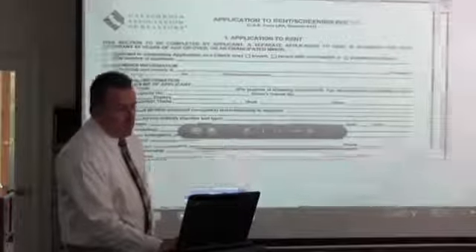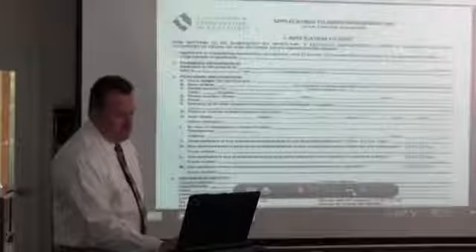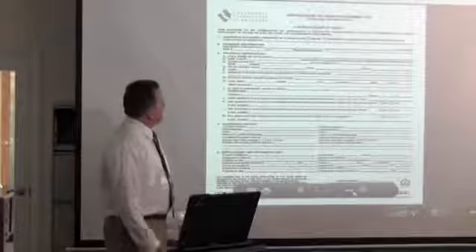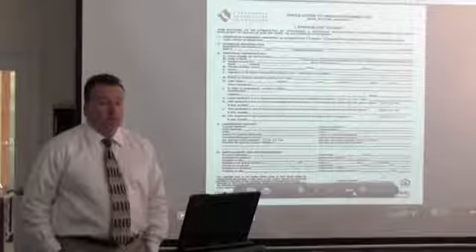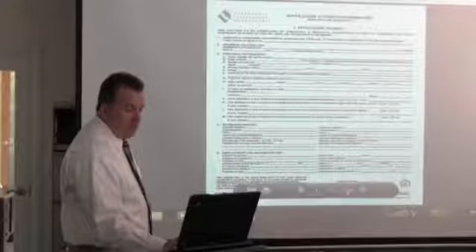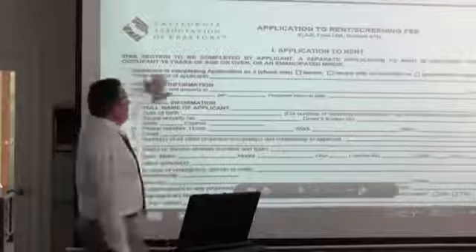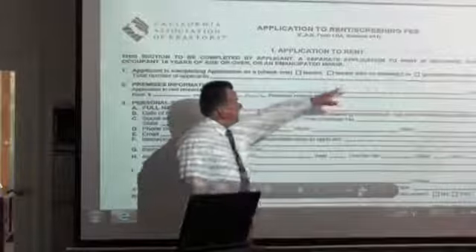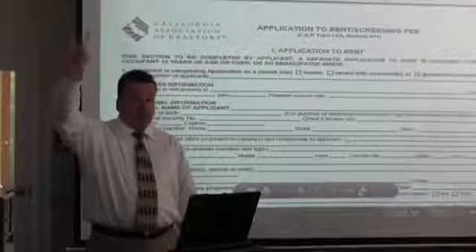We use the California Association of Realtors application form. It's basically a two-page application. First page covers basic information: what property are you interested in, are you a tenant, a co-tenant, or a co-signer? Generally speaking, we do not accept co-signers. We want the occupants of the property to be the renter.